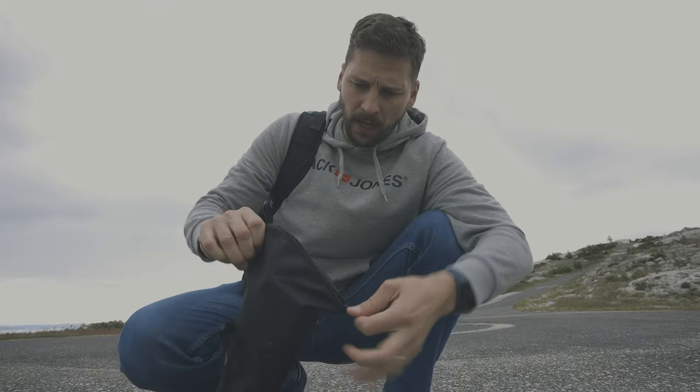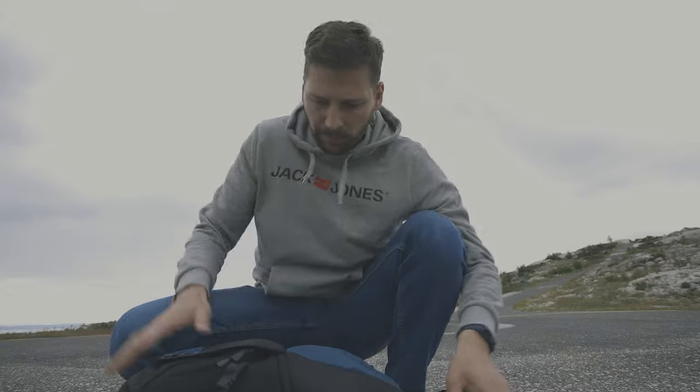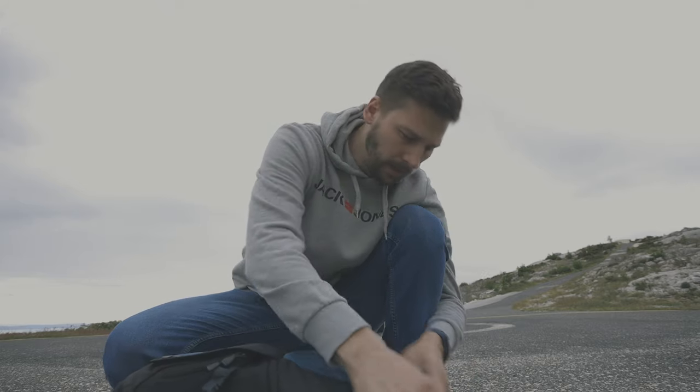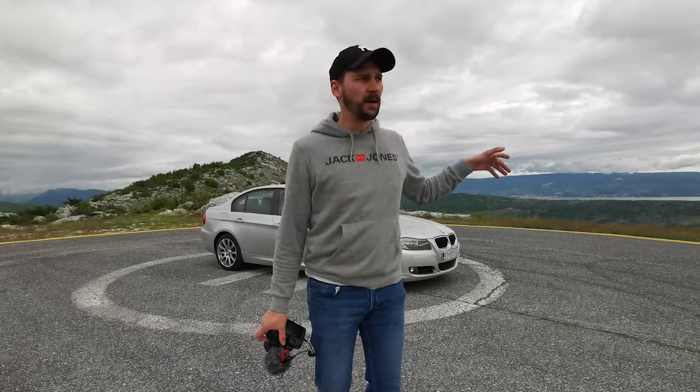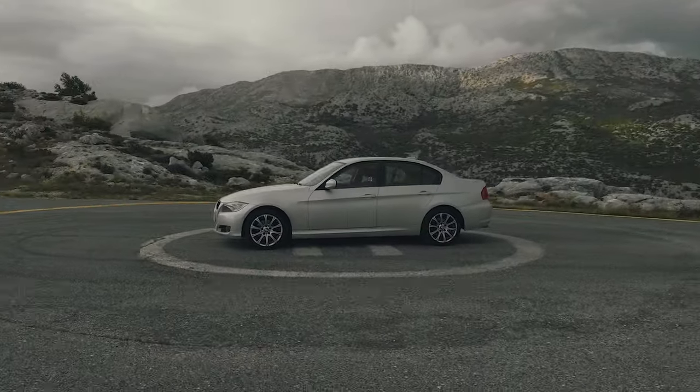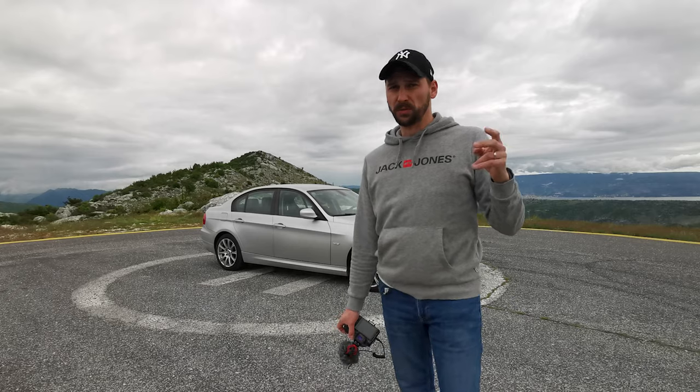I will set up my tripod. I'll be filming this video with my smartphone to show you how I actually take a photo of a car. I'll be using a Canon EOS R and also a Sigma 35mm f1.4. I first took a photo in front of the car, then I'll do the sides, then one from the back, and one or two interior shots.